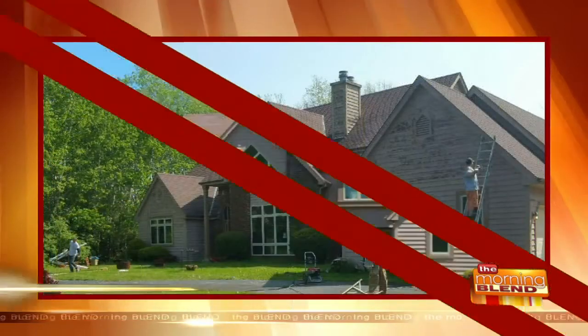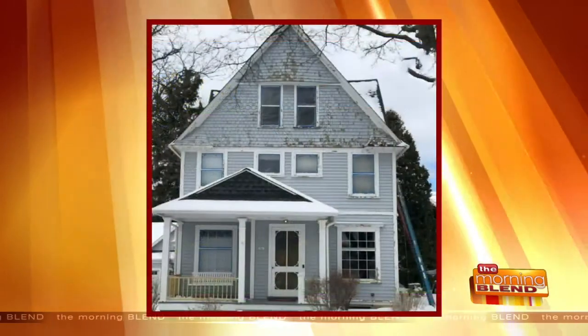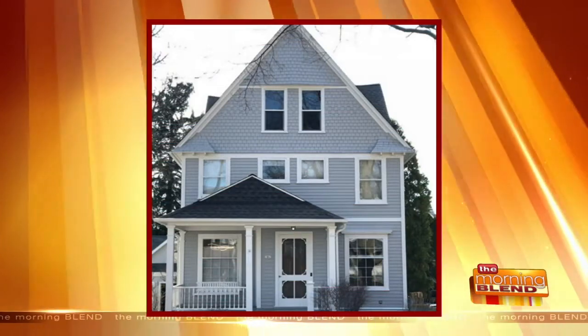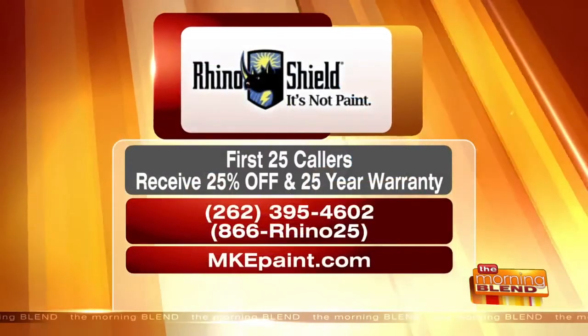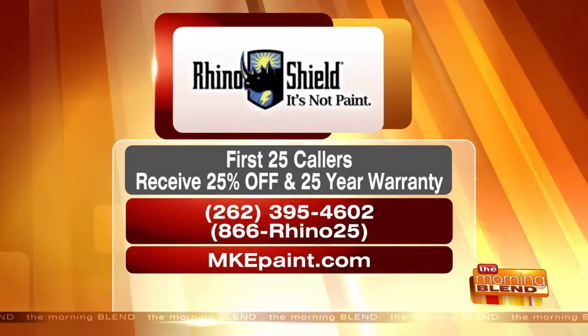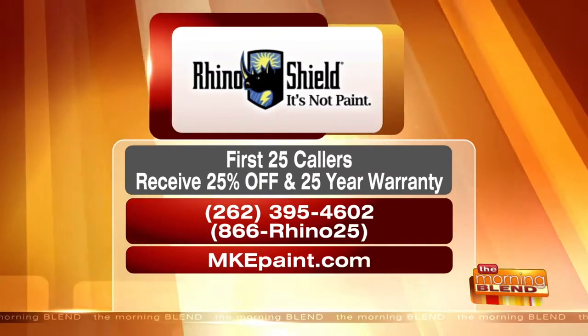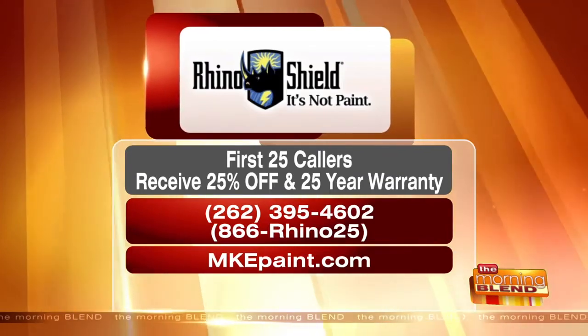A lot of people want to get this done but worry about the cost. We do have financing options. Call us — we come out, give a free estimate, walk around your house, give tips, answer questions, and discuss all the options to make it affordable for you. The warranty is 25 years — peeling, chipping, cracking, flaking, we warranty against it. First 25 callers receive 25% off. Give them a call at 262-395-4602 or 866-RINO25. It's spring — it's time. MKEpaint.com to see more.